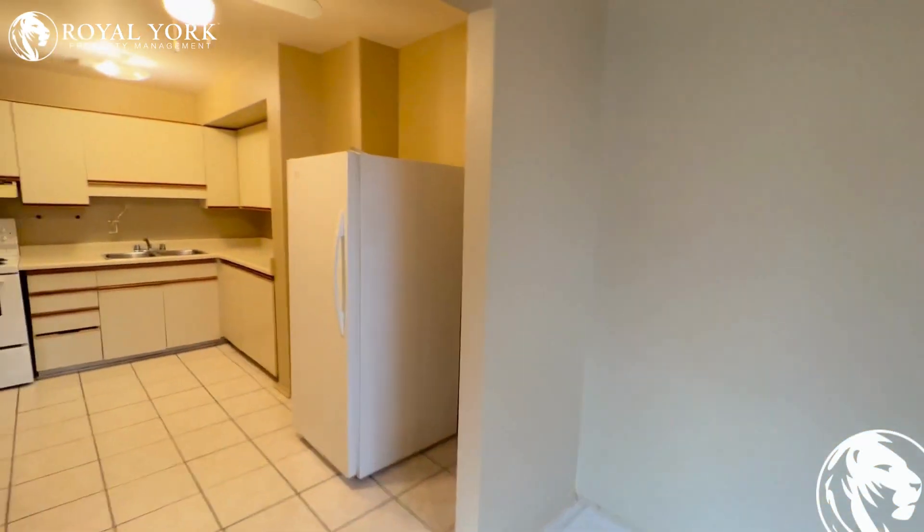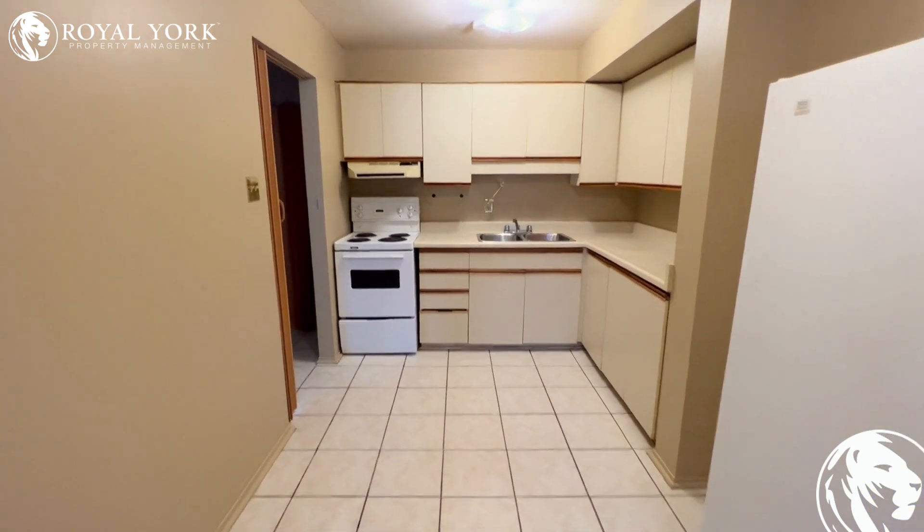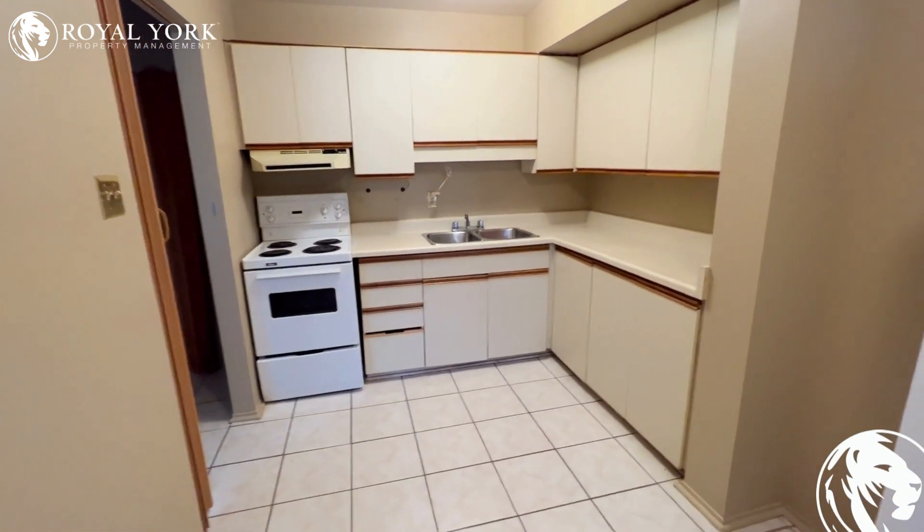Coming through right to our kitchen. Lots of space here, tons of cabinet space. Nice and clean.